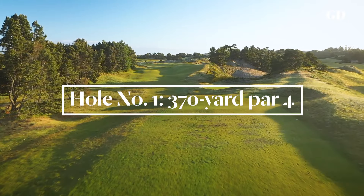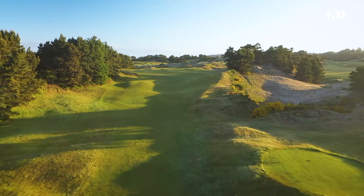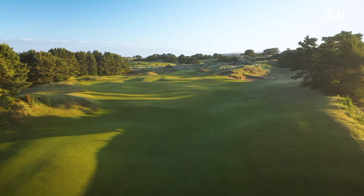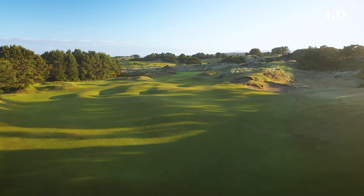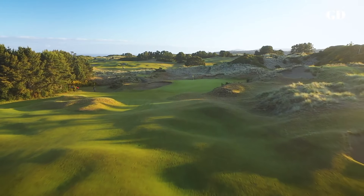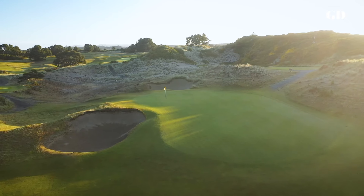The opening hole at Pacific Dunes is a bit of a mystery because the tee shot plays over a ridge. It's a short par four, so just take whatever club will get you into the fairway. Once you crest the ridge, the setting of the green and the sand dunes comes into view. You'll probably find yourself in a deep bunker or two somewhere during the round, but avoiding the one to the left of this green is a good start.